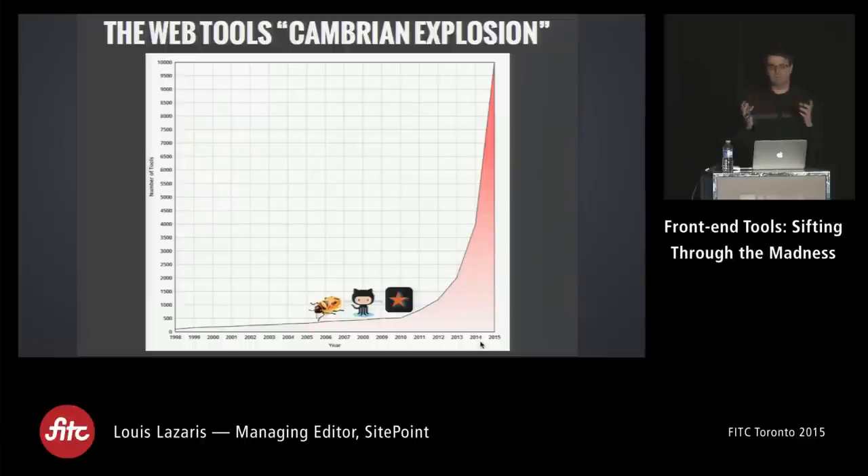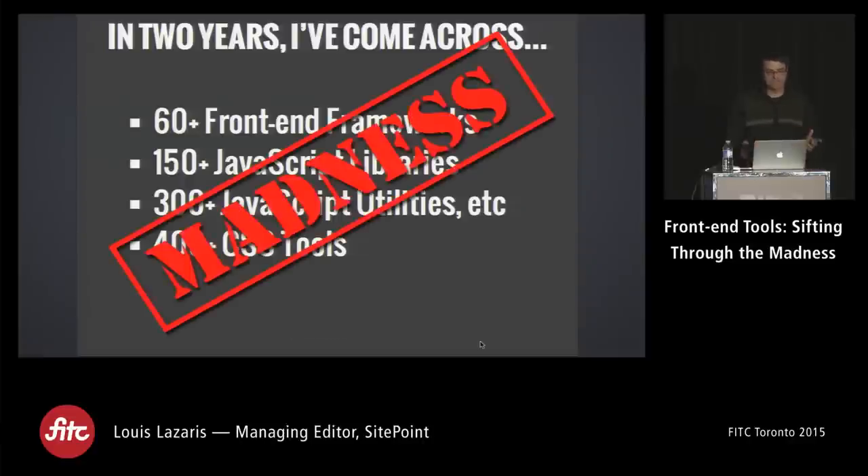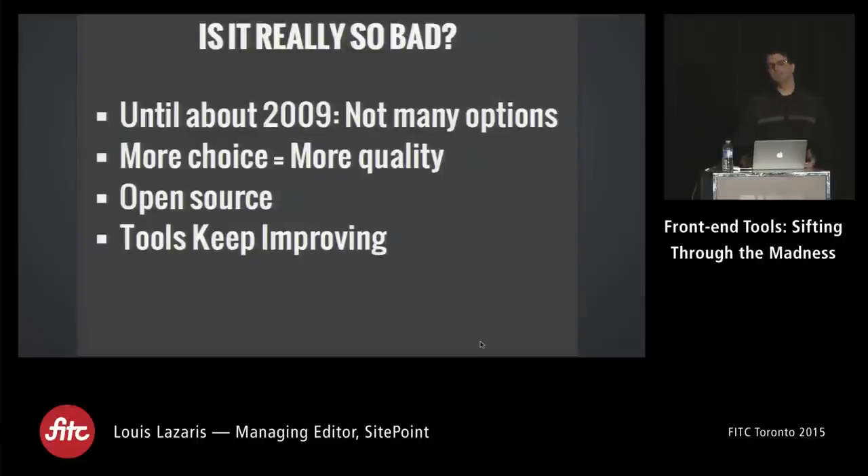That's all the tools — it seems overwhelming, but that's just scratching the surface of what I've come across. We're in kind of a Cambrian explosion of web tools. Firebug seemed like the only tool we had ten years ago; GitHub opened around 2009-2010, HTML5 Boilerplate was around 2010, and ever since then the explosion started. In two years I've come across well over 60 front-end frameworks, over 150 JavaScript libraries, 300+ utilities, and 400+ CSS tools.